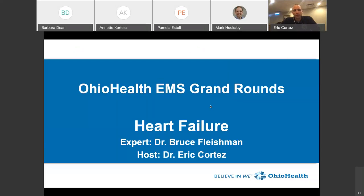Hello, and welcome to the Ohio EMS Grand Round Series. My name is Eric Cortez. I serve as the system EMS medical director for OhioHealth. Our topic today is heart failure, and we're joined by our colleague Dr. Bruce Fleshman. He's an interventional cardiologist with OhioHealth and also serves as a special medical advisor and educator for OhioHealth EMS. Dr. Fleshman, thank you for joining us.